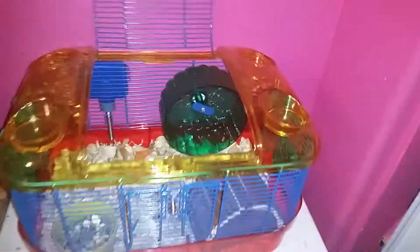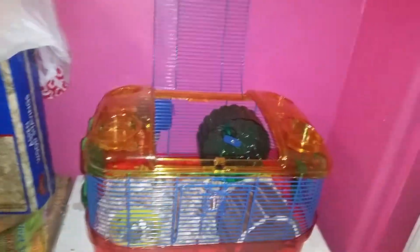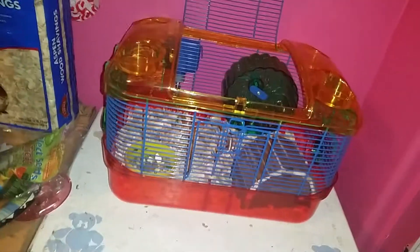Hi guys, it's Money Bear here. Today I'm doing a cage tour and also a pen tour. So here's her cage — it's a Critter Trail loop and play habitat.